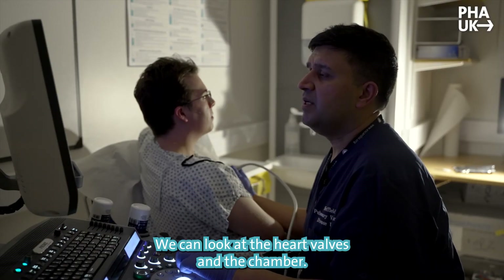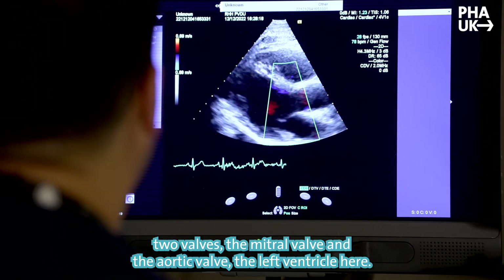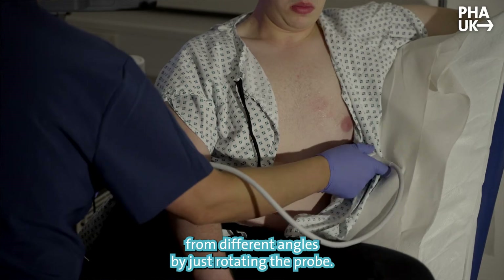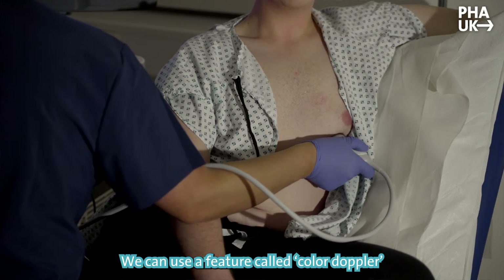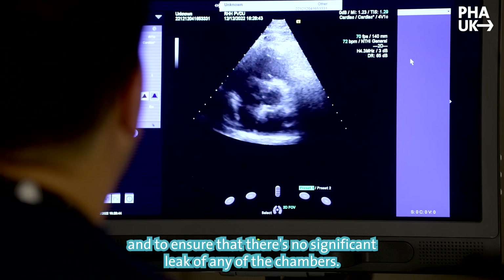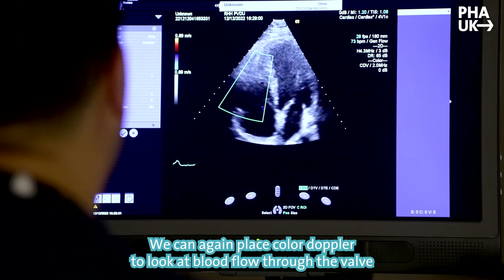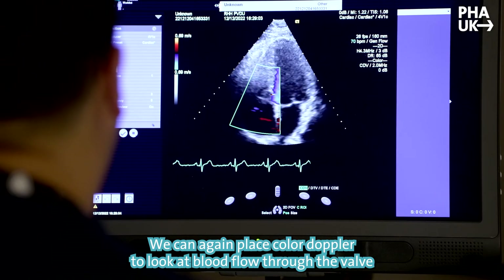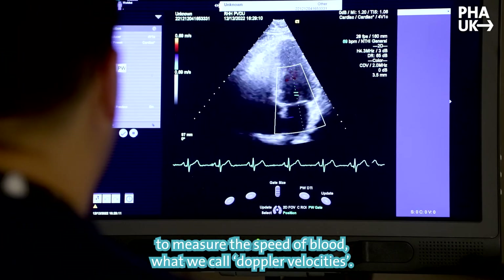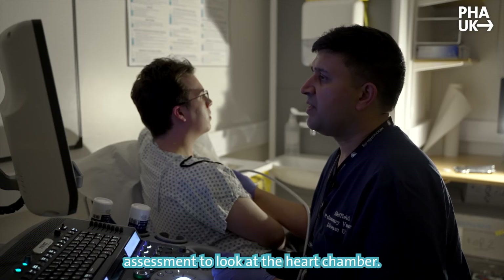We can look at the heart valves and the chambers. In this particular view you can see two valves — the mitral valve and the aortic valve — and the left ventricle. We can look at the heart from different angles by just rotating the probe. We can use a feature called color Doppler to look at blood flow within the heart and to ensure there's no significant leak of any of the chambers. We can also do some measurements of the heart chamber size, and we can take some measurements to measure the speed of blood — what we call Doppler velocities — and these are required as part of a standard echocardiographic assessment.